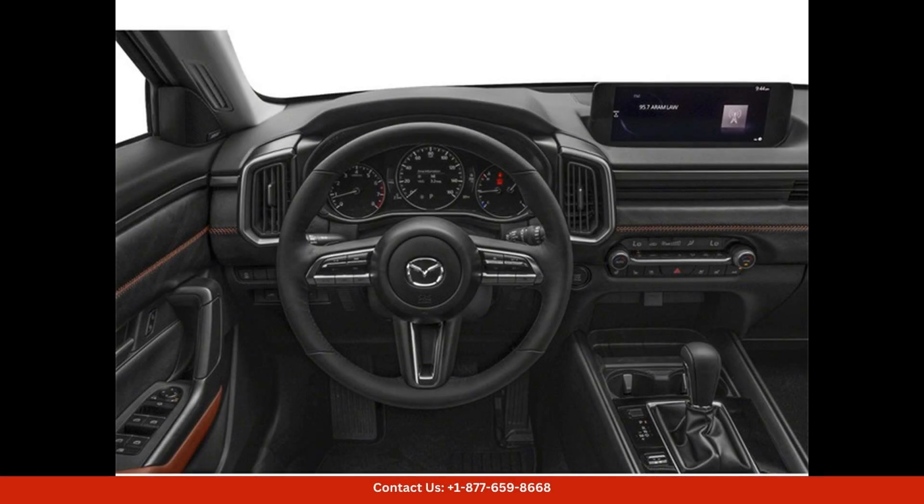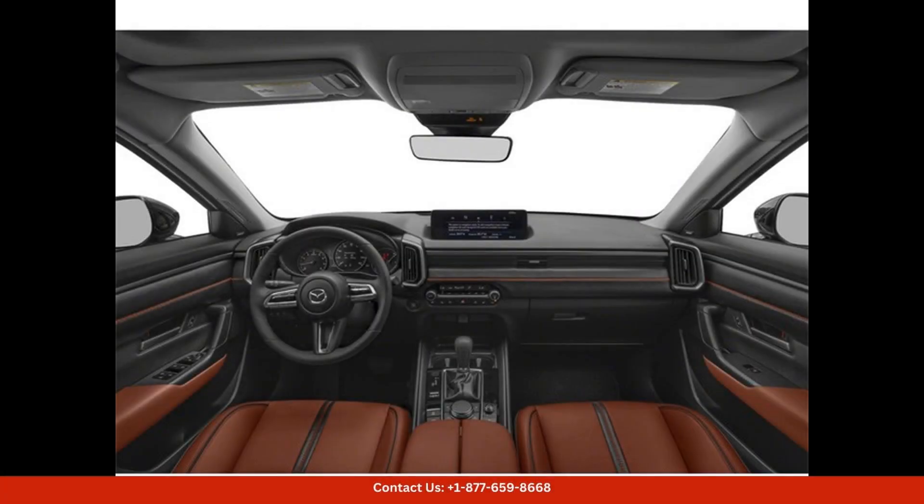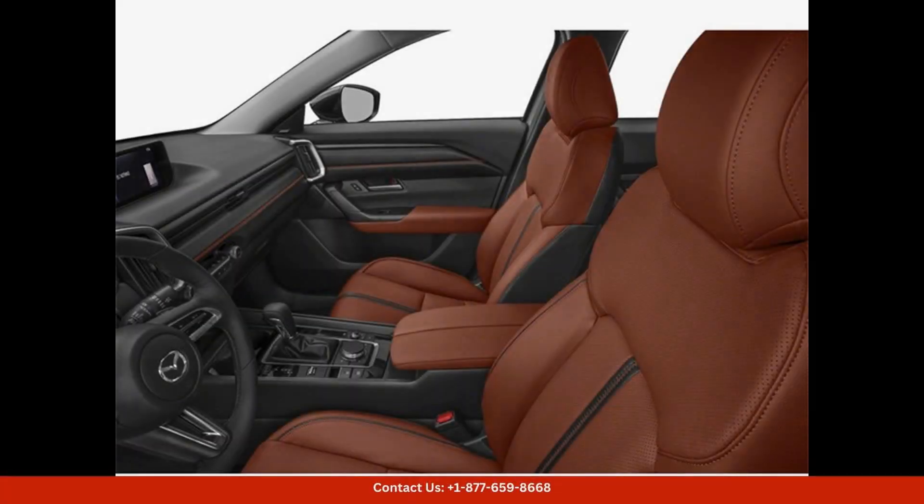In Austin, Texas, this CX-50 stands out on the road with its modern design and eye-catching color, whether you're cruising through the city streets or heading out on a weekend adventure. You'll turn heads in this sophisticated SUV.